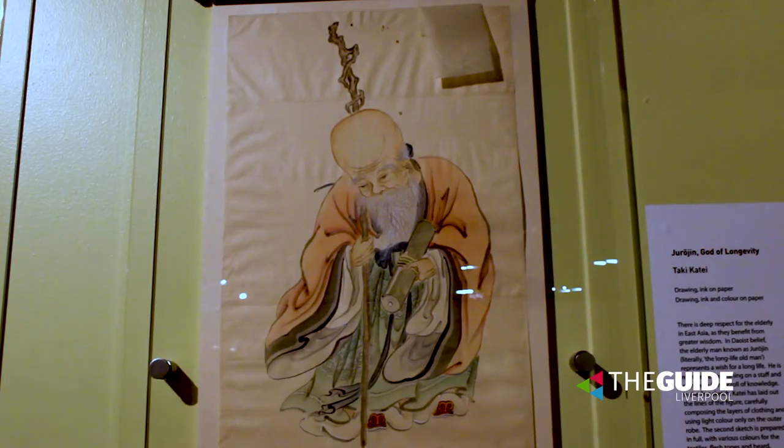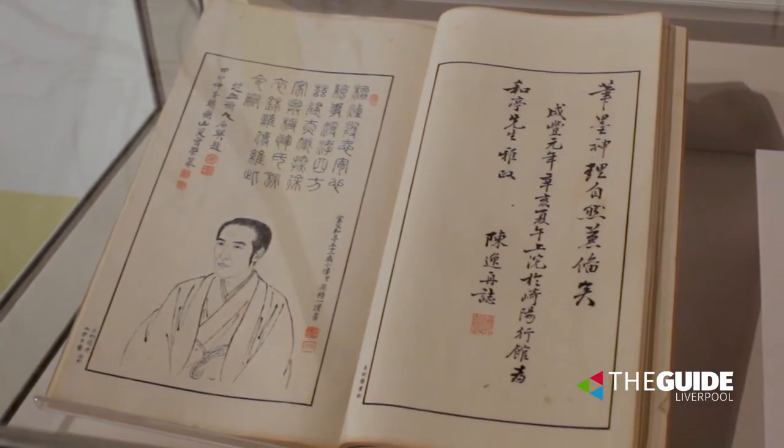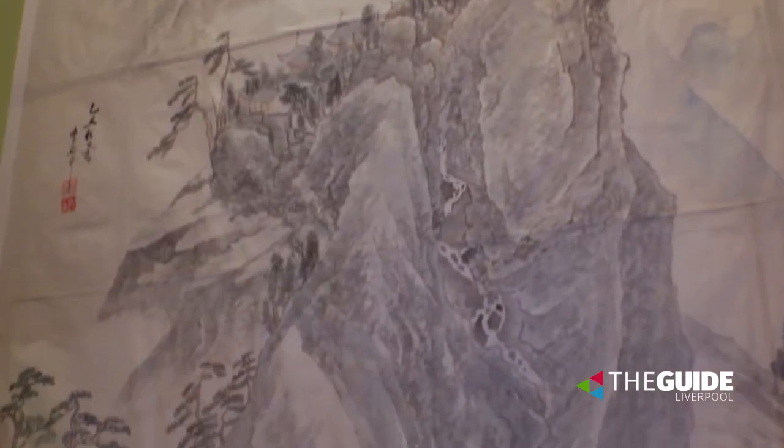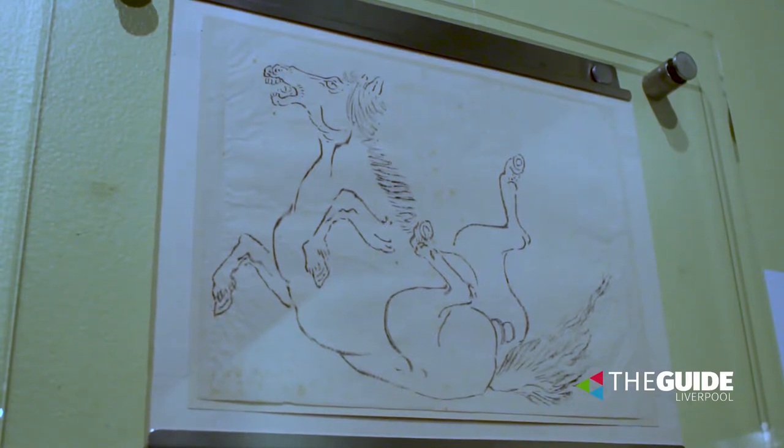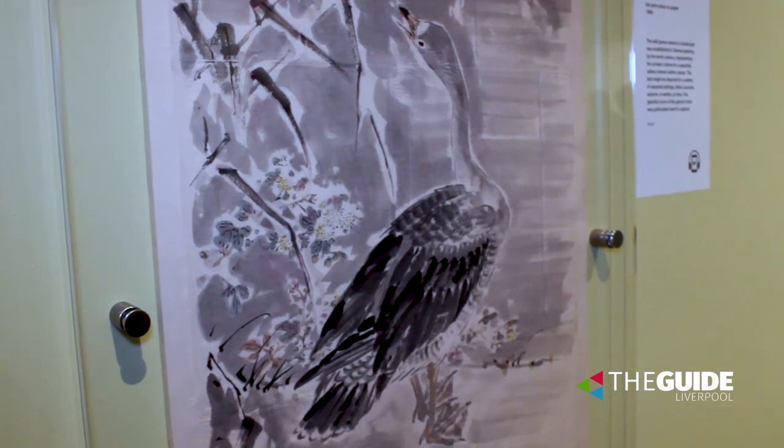The World Museum in Liverpool has had this group of sketches for 60 years now. It's a really strong representation of traditional Japanese art and its techniques, the teaching techniques, but this is the first opportunity they've had to exhibit them, so it's a really exciting point. This exhibition is a selection from a very large group of preparatory drawings, sketches, and teaching materials that were created in Tokyo in the 1890s by one very successful, very accomplished painter called Takikate.